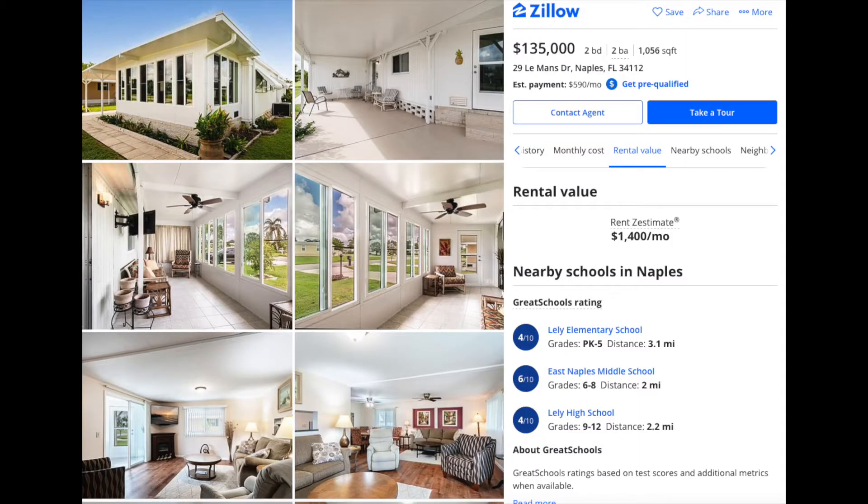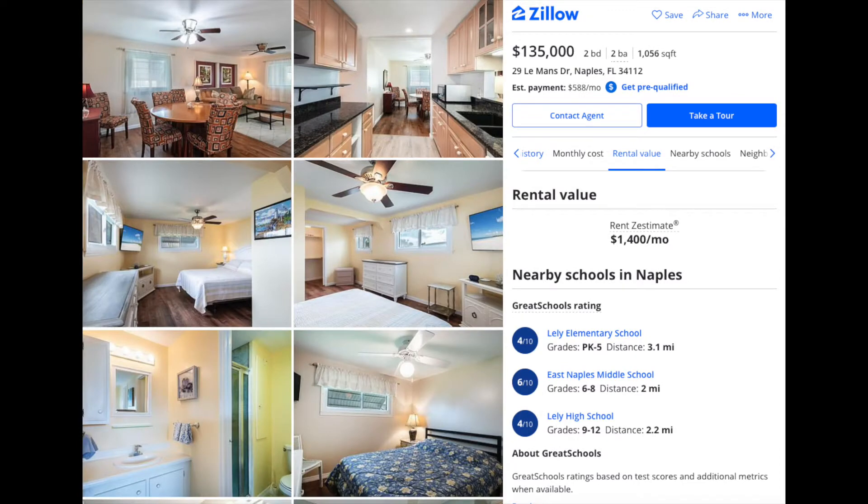Based off this photo from Zillow, you can pick up this two bed, two bath, thousand square foot house for just $135,000, and it looks pretty updated — like a solid little house. Rent is estimated at about $1,400 a month. If you're putting 20% down on this house, your mortgage is probably going to be under $700, so that's a pretty good return on this one.